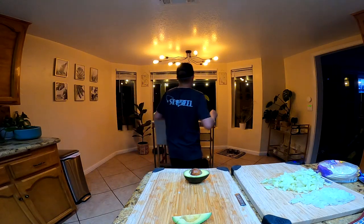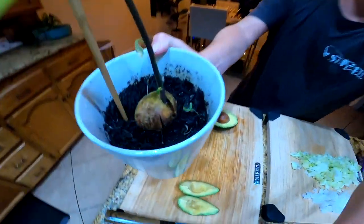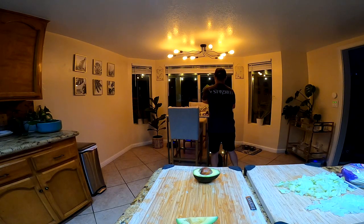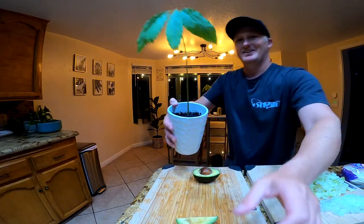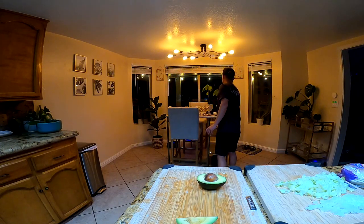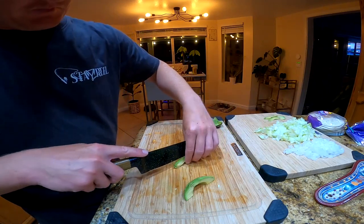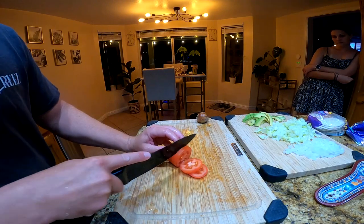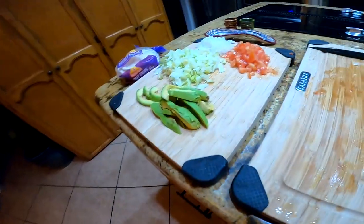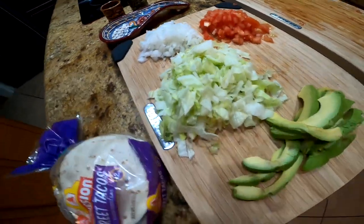We've got to pause it right there — look at this, growing our own avocado tree. There's number one and number two. Maybe we'll try that one — that looks like a good seed. Pretty cool though, right? All right, back to chopping. And there we have our vegetables — diced up, ready to go. Tomato, onion, lettuce, avocado. Can't go wrong.